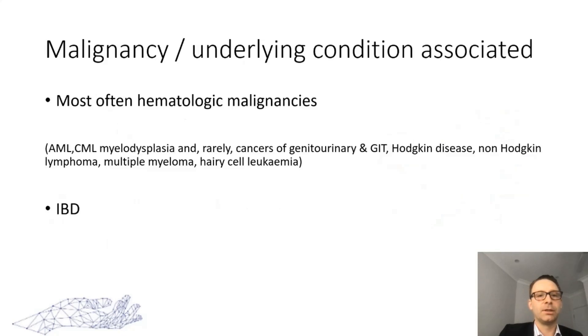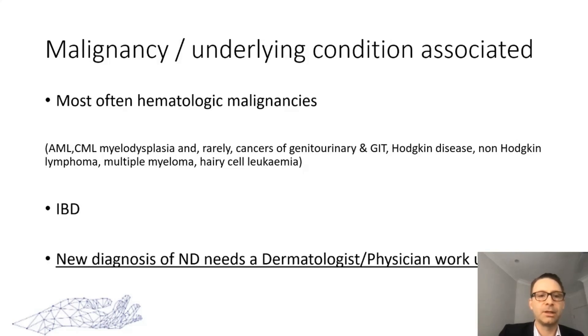Malignancy-associated Sweet syndrome is often associated with hematological malignancies — leukemias, myelodysplasia — and rarely cancers of the GI or genitourinary system, Hodgkin's and non-Hodgkin's lymphomas, and multiple myeloma. It can also be associated with inflammatory bowel disease. The key take-home message is that a new diagnosis of neutrophilic dermatosis should be referred to a dermatologist or physician for a full workup for these potential underlying causes, as they have a risk of recurrence and the underlying cause must be addressed.